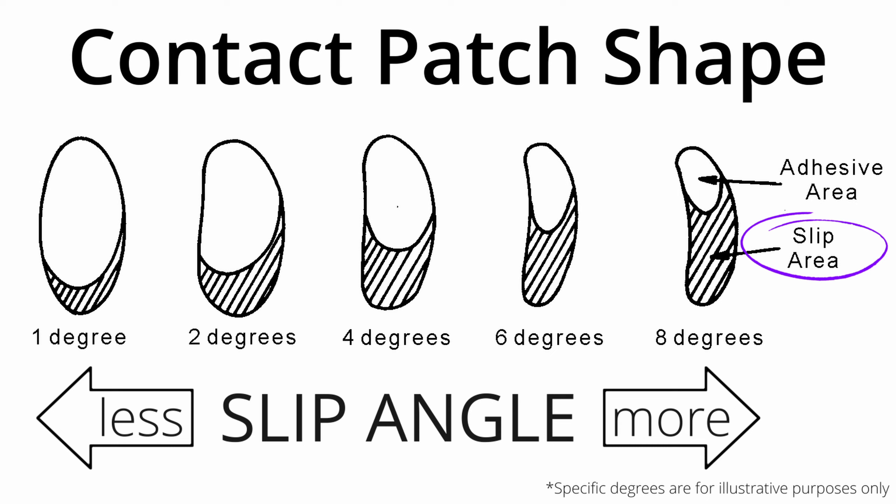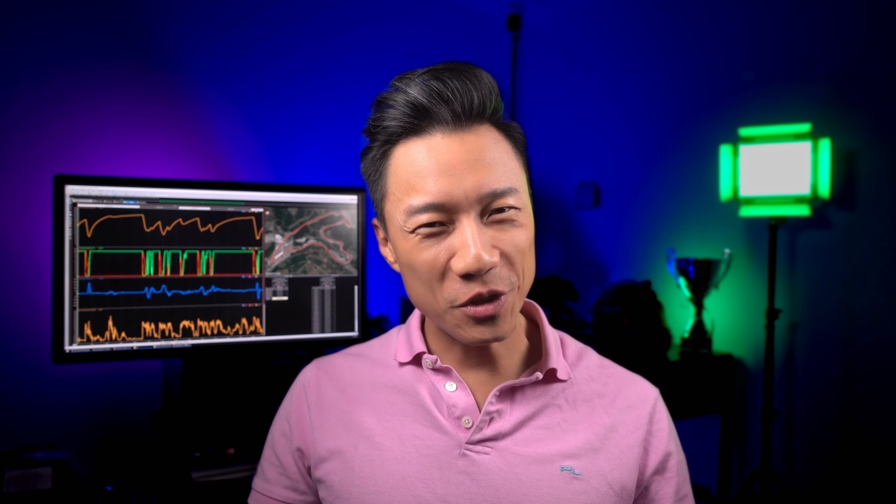It's almost like each marking is crabbing sideways. What's also interesting is that on the leading edge, the deflection is much more gradual than the trailing edge. This is because on the leading edge the rubber is being pushed into the ground, whereas on the trailing edge the rubber is being pulled away from the ground, and the rubber in that area is slipping against the ground. As a tire has more slip angle, more of the contact patch will slip, starting from the trailing edge. Eventually there will be more slipping than gripping, and the tire will begin to lose grip.